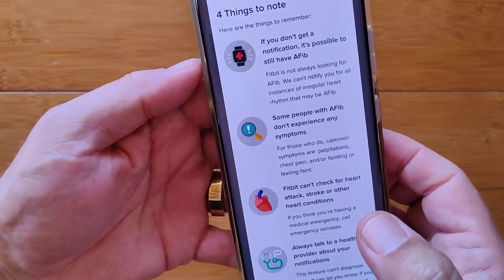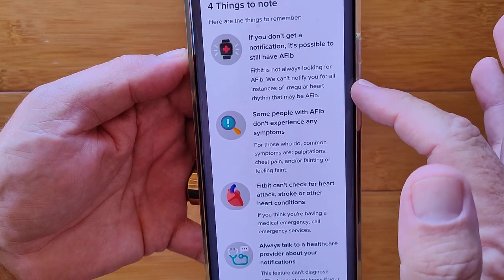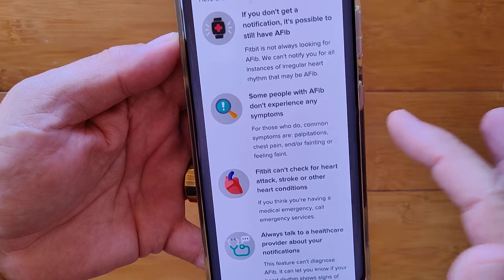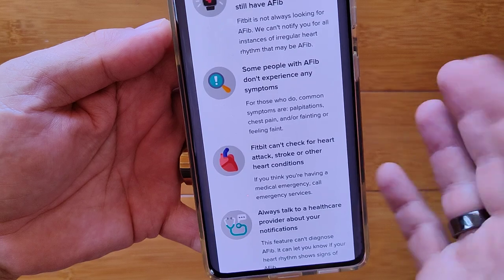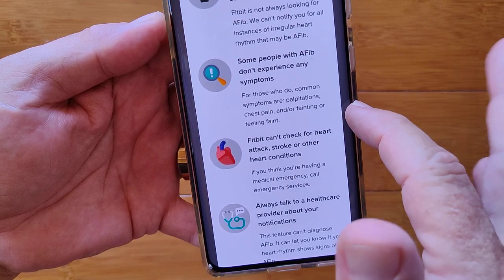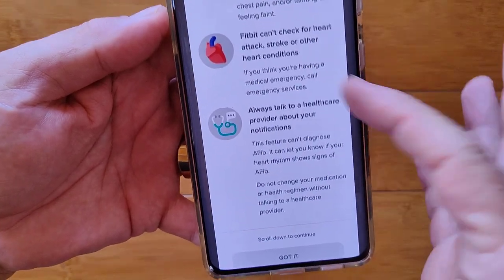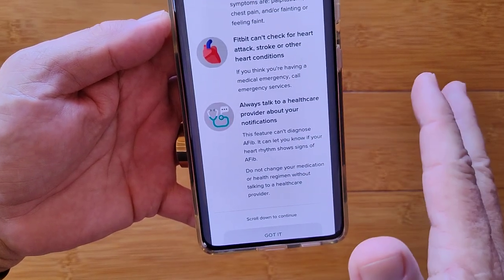Four things to note: First, if you don't get a notification, it's possible you may still have AFib — they're not always looking for it and can't notify you of every instance. Second, some people with AFib don't experience any symptoms at all. For those that do, common symptoms include palpitations, chest pains, and fainting or feeling faint. Third, Fitbit can't check for heart attack, stroke, or other conditions — it's really only designed for this one thing, especially given the clinical testing done.